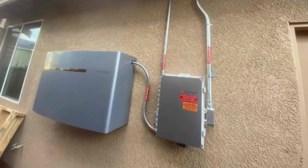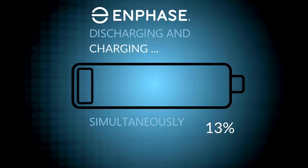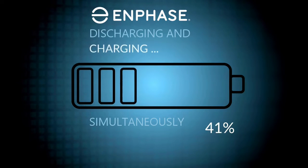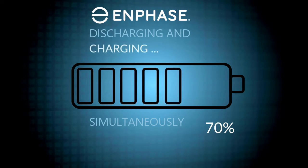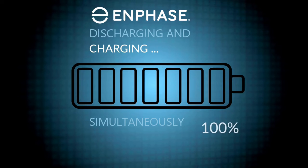One of the key advantages of choosing the Enphase Encharge 10 as your home battery solution is its ability to discharge and recharge simultaneously, ensuring a continuous power supply without the interruption of downtime during recharge.